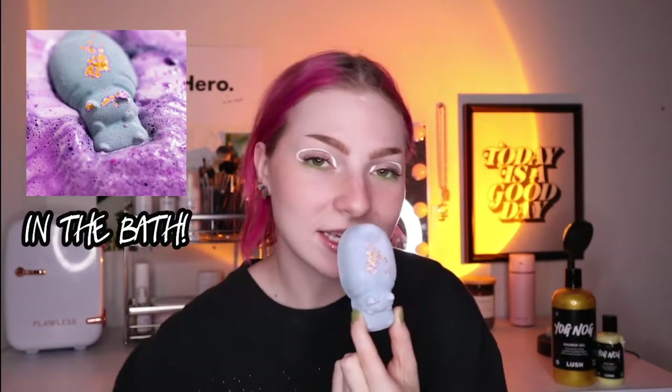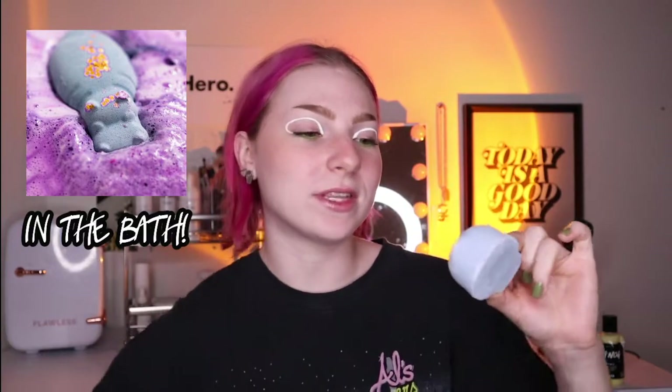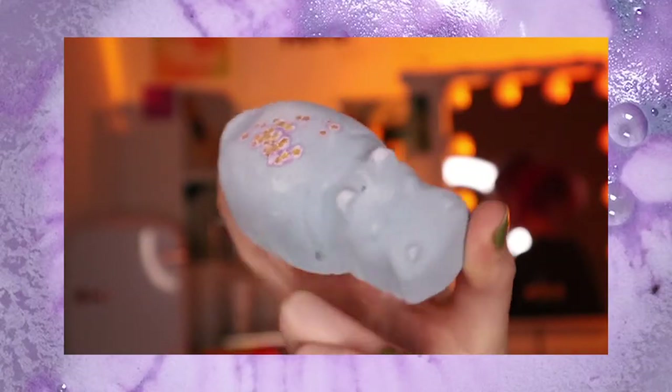The first bath bomb is 'I Want a Hippopotamus for Christmas.' I was so excited to see they brought this one back. It has these little golden stars on top that melt into the bath — it's fruity and sweet-scented with plastic-free stars and popping candy. The notes are grapefruit oil, almond essential oil, and raspberry seed oil. It's absolutely adorable, really great if you have a kid you're shopping for or someone who likes cute things.